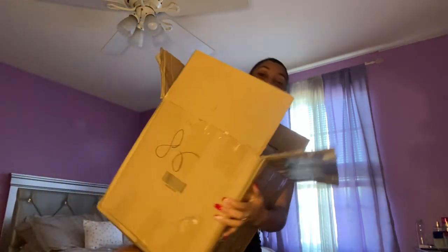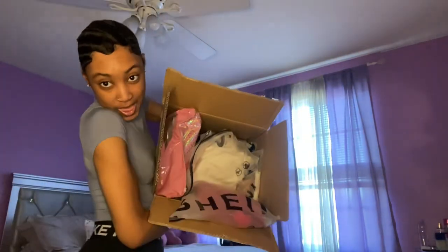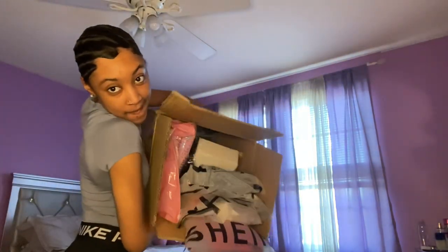Hi guys, it's your girl India Monet and I'm back with another video. We're doing a Shein try-on haul — I got a lot of stuff and we're just gonna get right into it. If you're not already, go ahead and click on that subscribe button so you can see more of me, because I'm so fun.